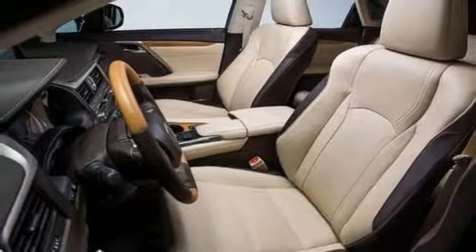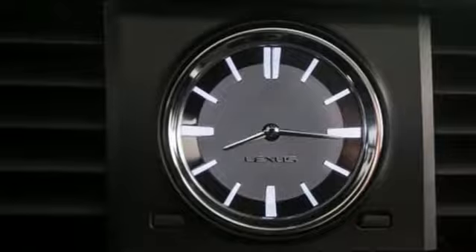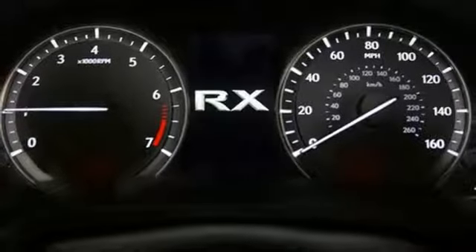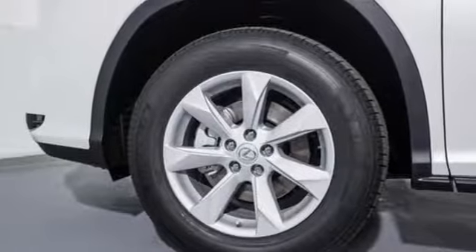Autonomous cruise control, external memory control, doors and push button start proximity key, heated steering wheel, auto dimming rear view mirror, and front heated and ventilated leather bucket seats.